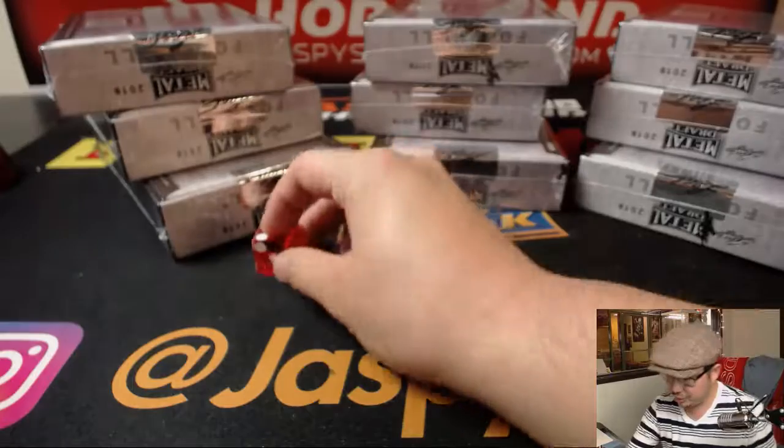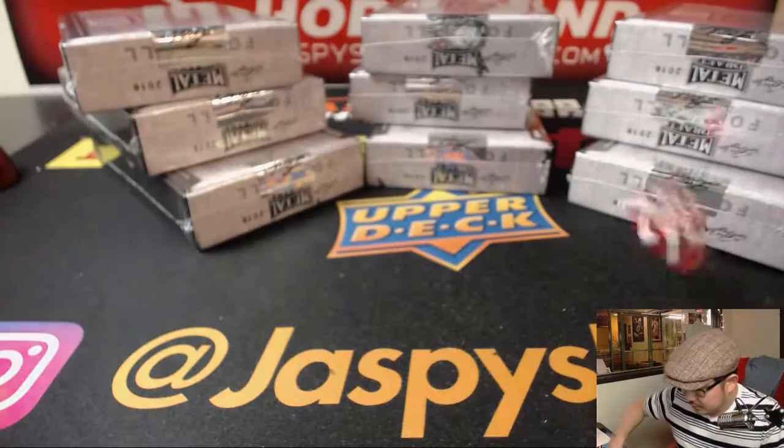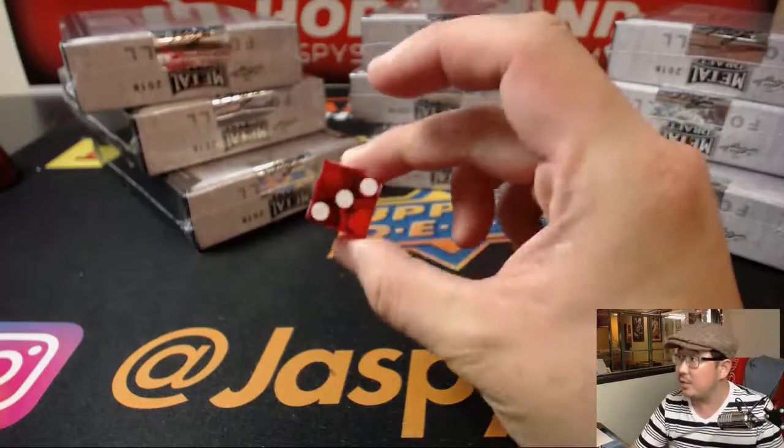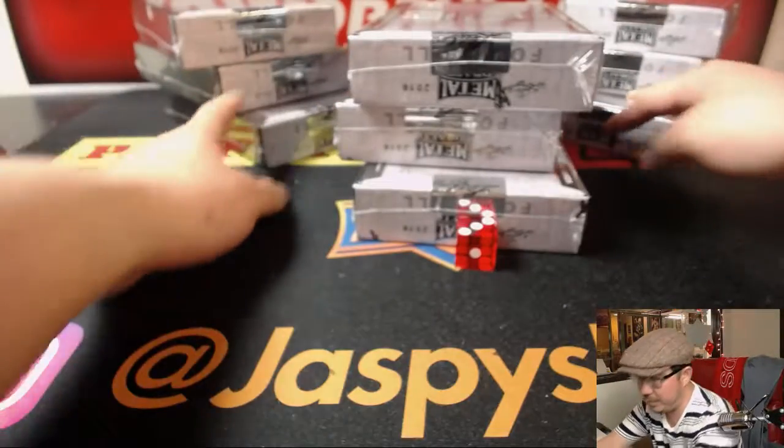So let's select the stack. One, two, three, four, five, six. And it's three. One, two, three, four. So we'll be doing that middle stack.